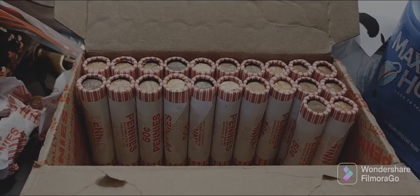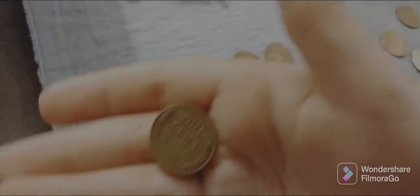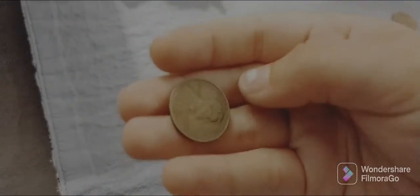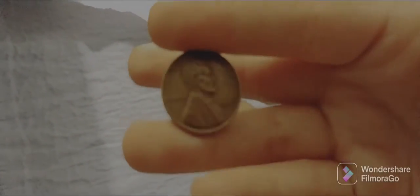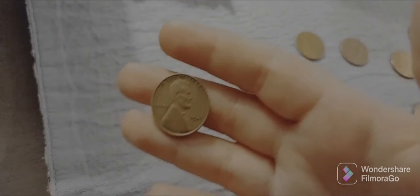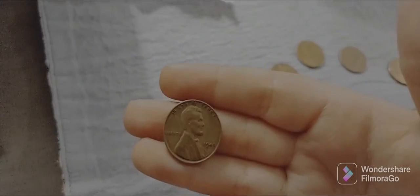We're over the halfway point and guess who has another find? Me - I'm kicking my dad's butt! It's a Wheat Penny - flip it over, see what we've got for a date. It's a 1945. That makes it Lillian eight, Daddy three. We'll be back with the next find.